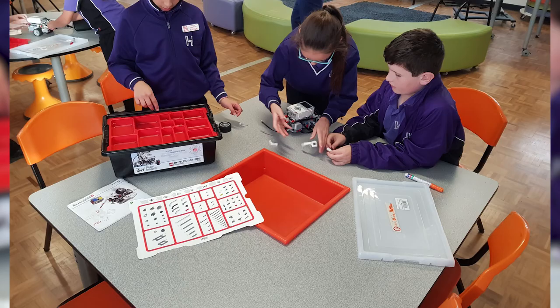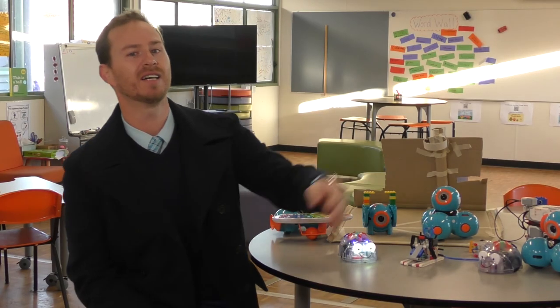Alongside that, we've had some other programs such as our robotics club, which we run every Thursday afternoon for a small group of children using our Lego Mindstorm robots over here. We've also been running a tinker time for our year ones and twos every week where they're able to come in and just play with blocks, and a coding club on Fridays for our year threes and fours.